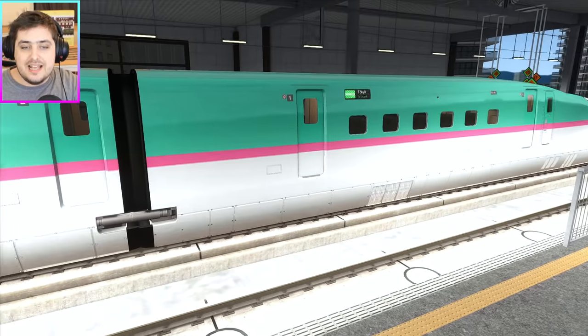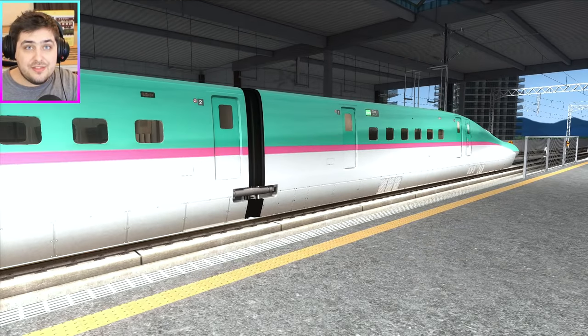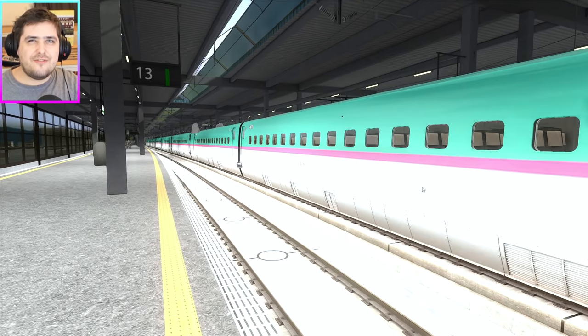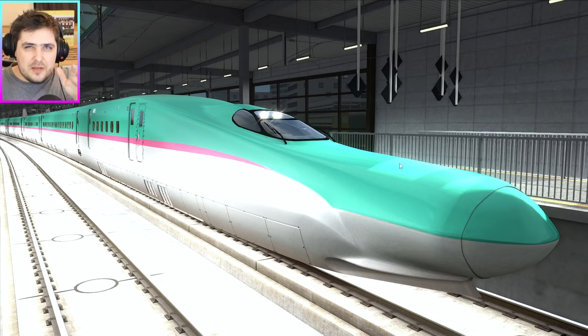It looks like the train is just hovering — that is how spectacular this train really is. It's kind of frightening in a way, because the shape of the nose is so pointy and long and streamlined, which makes it fast. Really, really fast.